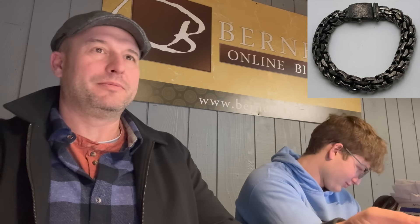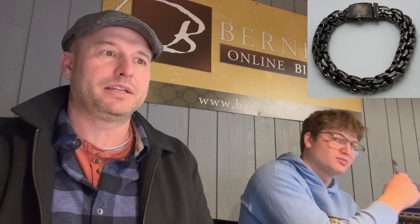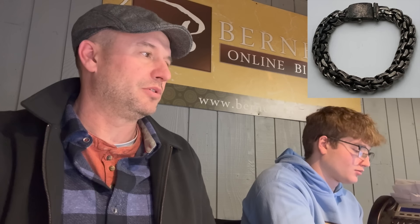We're selling lot 3496 — Mexican silver bracelet. Heavy, heavy bracelet — 97 grams on this. We've got $100 to start, it needs $110. Looks like the bidding's done, so we're going to move on and sell it — and sold it.